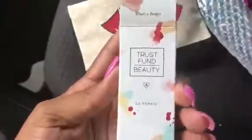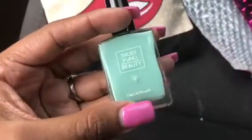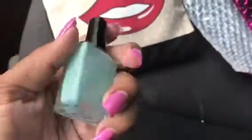The first thing I got is nail polish. I don't even know what line this is, but they always have good pigmented nail polishes — usually you only need one coat depending on the color. It's like a teal color. Please excuse my voice, I know I'm a little stuffed up. The brand is Trust Fun Beauty.